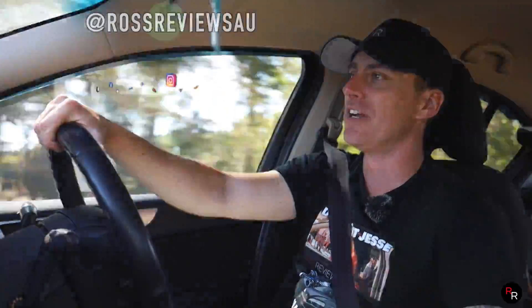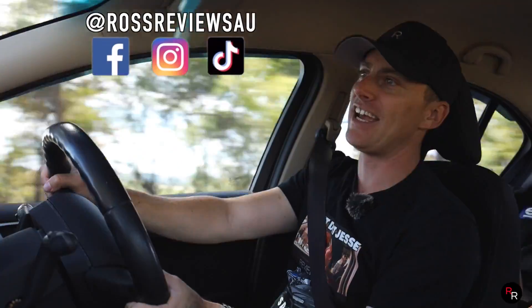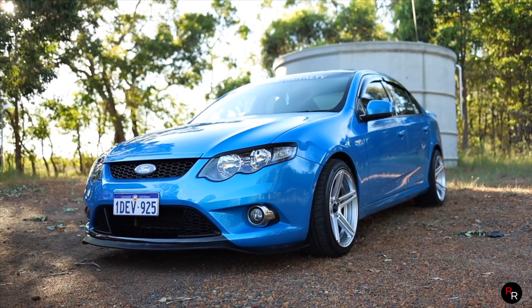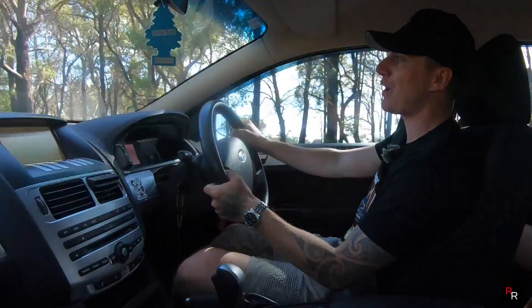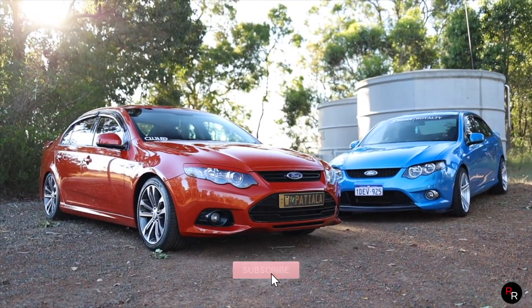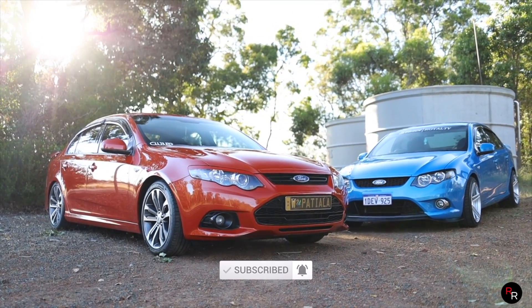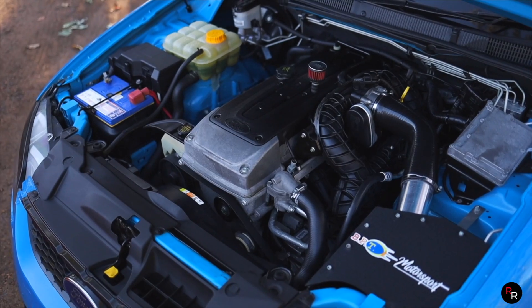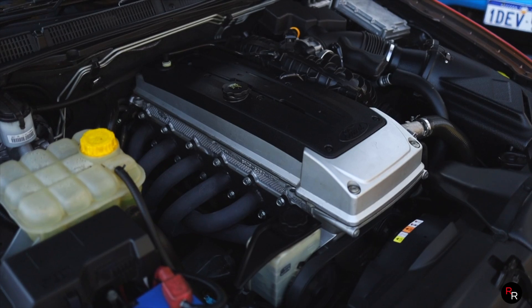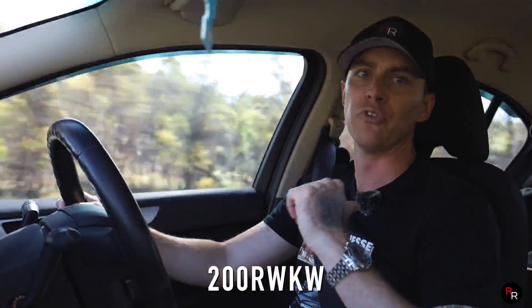G'day everybody and welcome back to another Ross Reviews where today we are in another Falcon. This is a naturally aspirated Series 1 XR6 with the 5-speed, and today we're going to be comparing it with another naturally aspirated Falcon, a Series 2 with the ZF 6-speed. Both of these cars have been modified very tastefully — we've got full exhaust systems on both, both tuned by the same tuner at BPT, and they're both putting down about the same power, roughly 270 horsepower to the rear wheels.